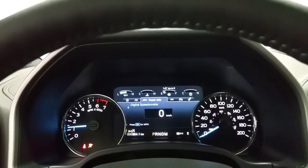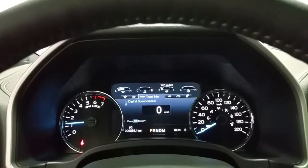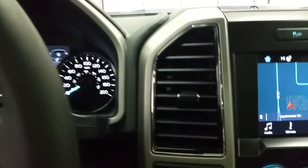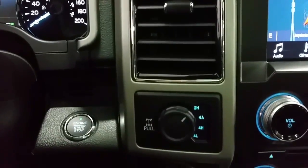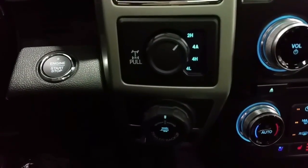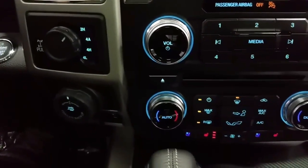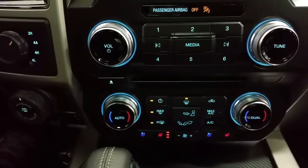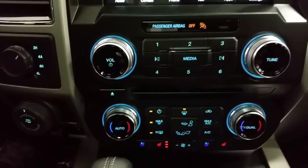The F-150 comes to life with a push button engine start, where you'll find a digital productivity screen, electronic four-wheel drive shifting, pro trailer backup assist, and an integrated trailer brake controller. We have a smart charge USB port, a 12-volt and 110V power outlet, dual climate control zones, standard air conditioning and rear window defrost.